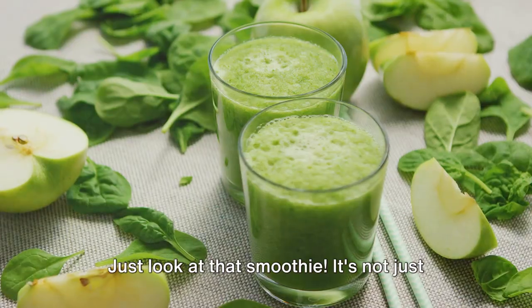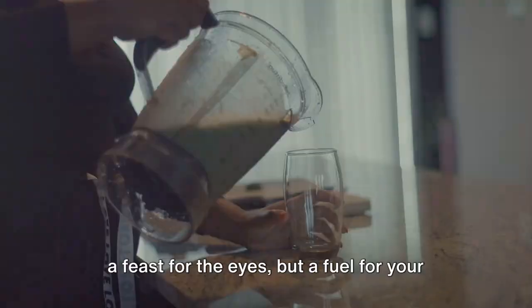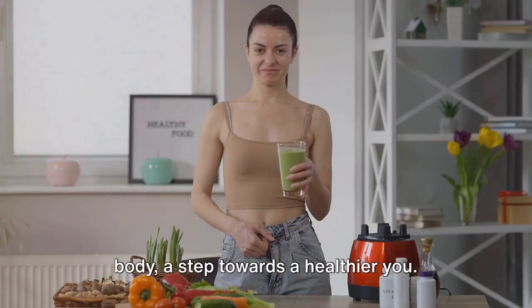Just look at that smoothie. It's not just a feast for the eyes but a fuel for your body — a step towards a healthier you.